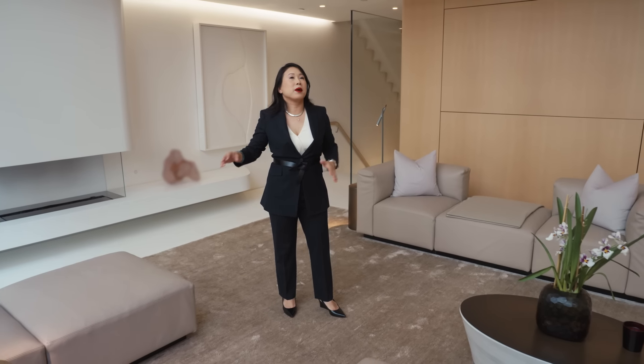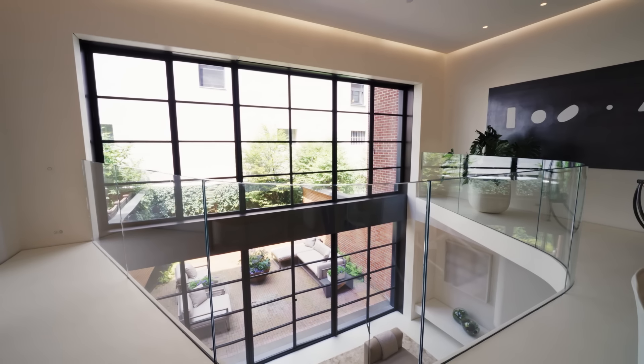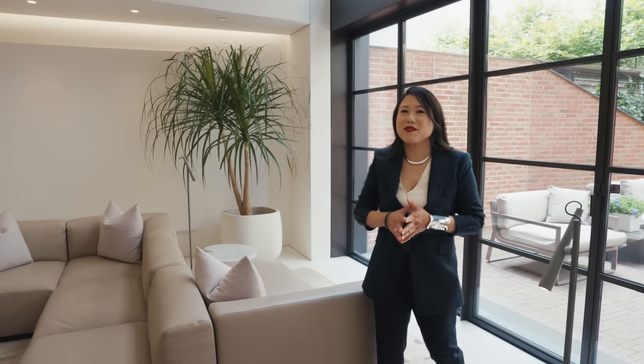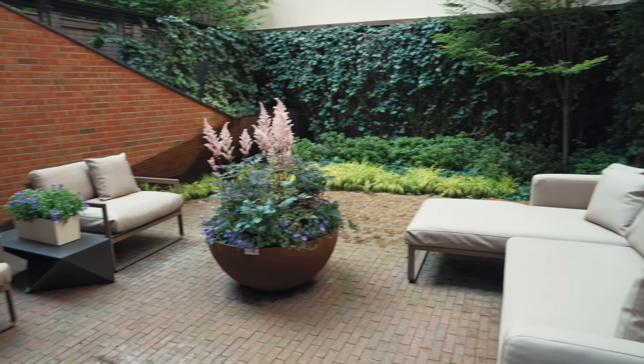We created this double-height space by cutting open the floor slab, and this floor slab is reflecting the structural requirements to keep all of the adjacent townhouses' structure intact. This double-height family space was really important to us because it really acts as the centralizing zone for the dining area, the office, and the garden.